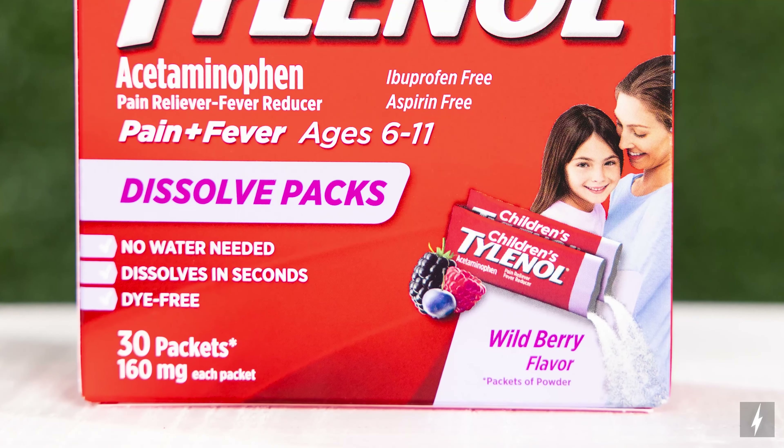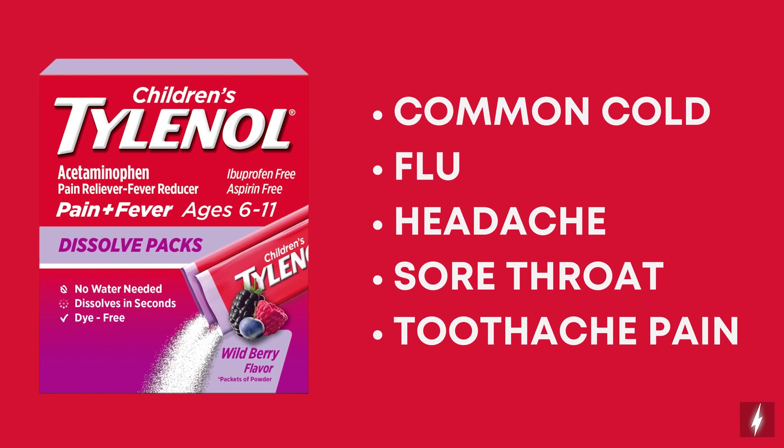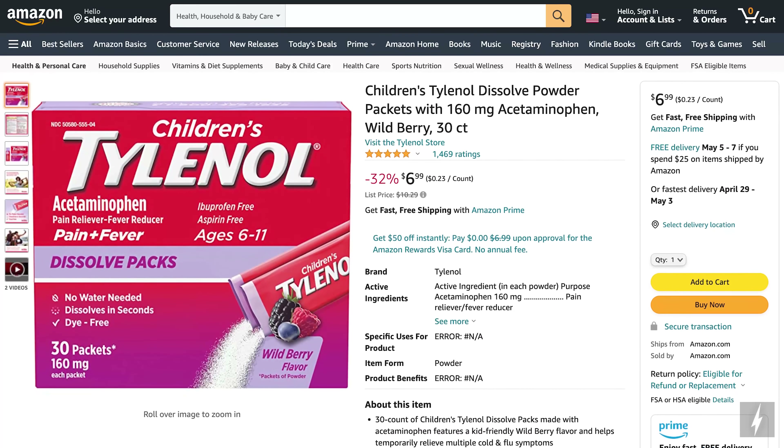They come in a kid-friendly wild berry flavor. It works without water and temporarily reduces fever and minor aches and pains due to the common cold, flu, headache, sore throat, and toothache pain. Children's Tylenol is the number one pediatrician recommended brand for pain and fever relief. These powder packs are perfect anytime, but especially when you're on the go. You can find them on Amazon.